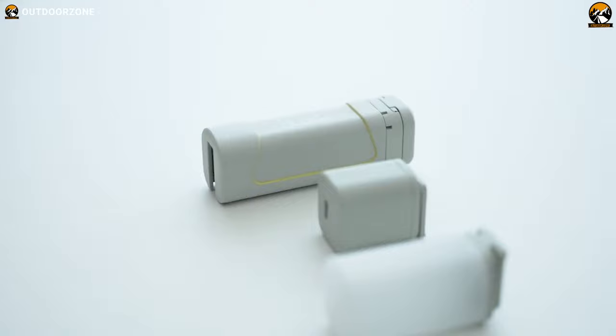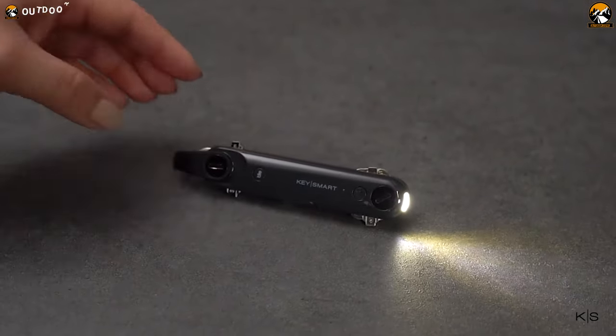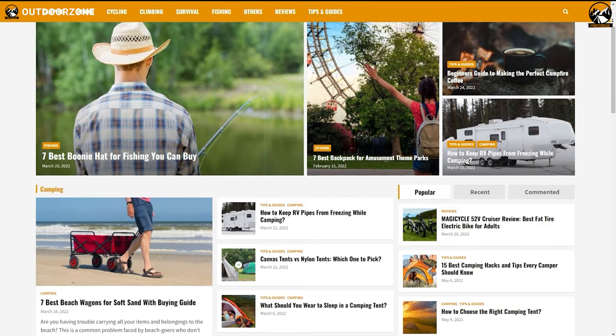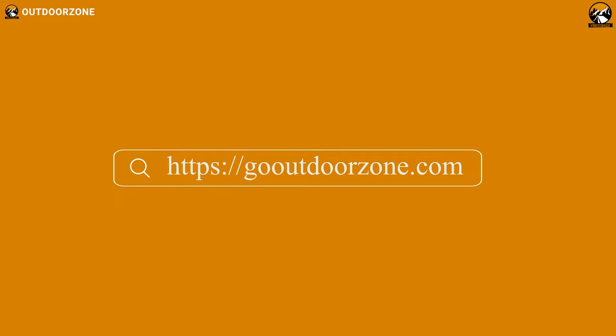So that was our list of 7 coolest EDC gadgets that are worth buying. Thanks for watching. Feel free to share your thoughts in the comment section and please share this video if you find it helpful. To know more about outdoor products, reviews and buying guides, you can visit our website, GoOutdoorZone.com. If you think we've missed a product or there's one we should add, we'd love to hear your opinion.